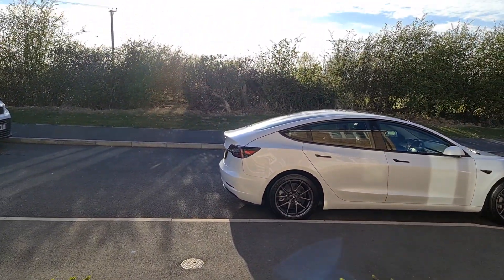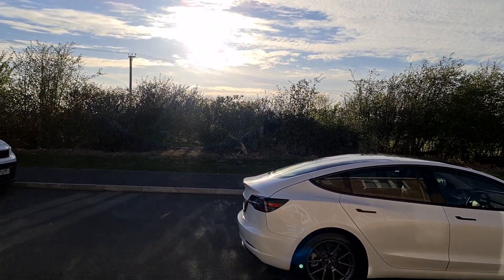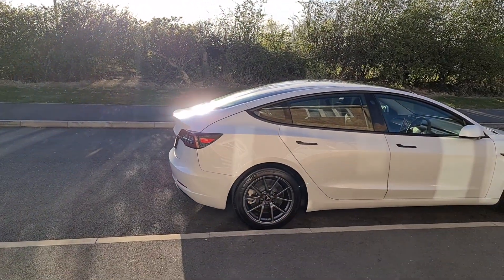Hello YouTubers, welcome back to another Tesla vlog with me, Adam Oneinformed. So today I'm going to take you on a small trip to my local Tesla supercharger.